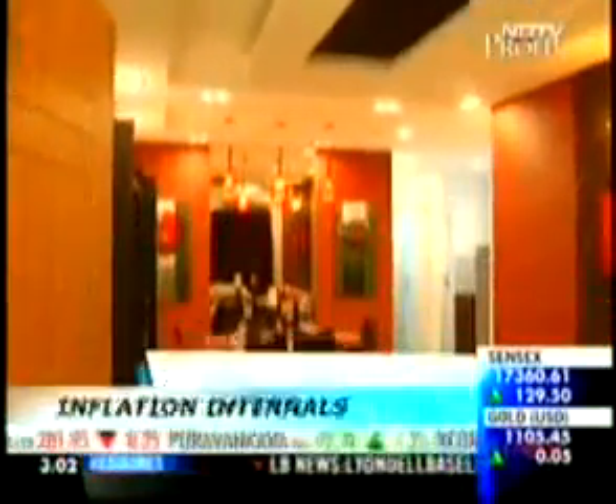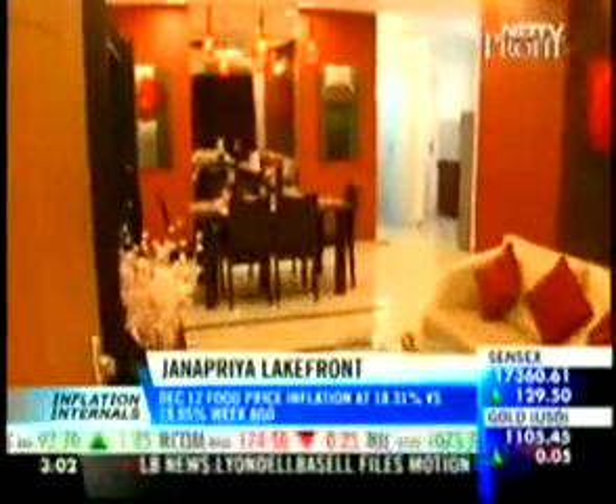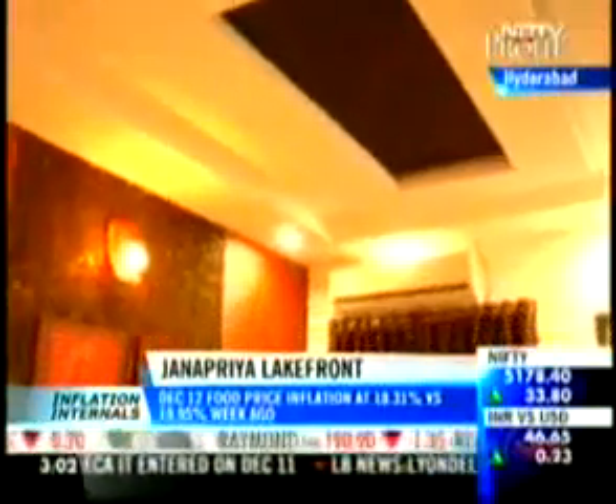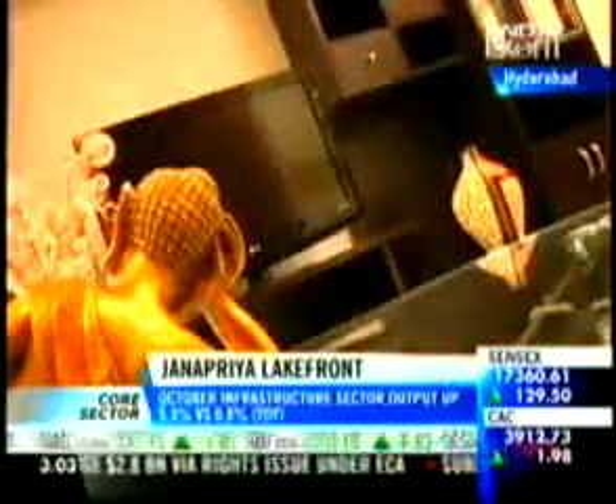Let's now take a look at a 2-bedroom sample apartment from this complex. As you enter, you reach the living room of the apartment. The builders will provide vitrified tile flooring on the floor and oil-bound distemper paint on the walls. The moveable furniture and accessories that you see are only for show purposes and are not part of the standard amenities on offer.